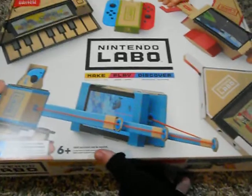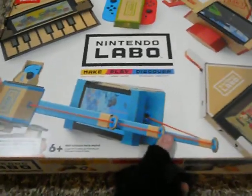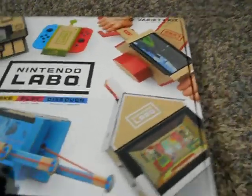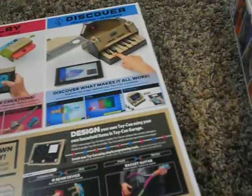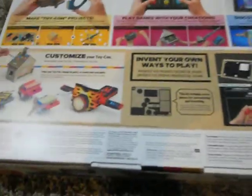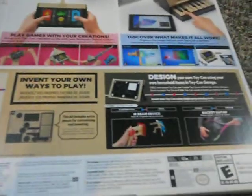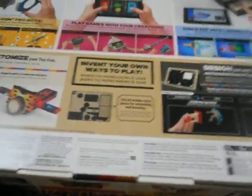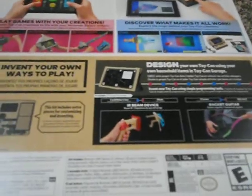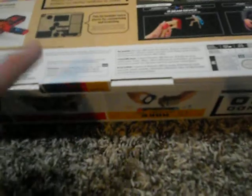That's the front — it shows all the stuff. You got the piano, fishing rod, the little Toy-Con car, and the house. The house is weird but it's going to be awesome. And the little bike thing. On the back it's rated E for Everyone, mild cartoon violence. Make, play, discover. This is going to be so much fun. Make Toy-Con projects, play games with your creations, discover what makes it all work, customize your Toy-Con. I just love the fact that games like this exist — Nintendo is just so quirky, I love it.